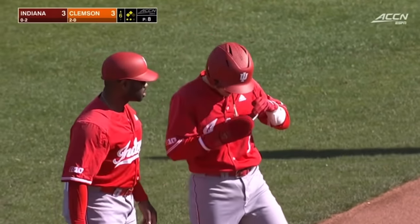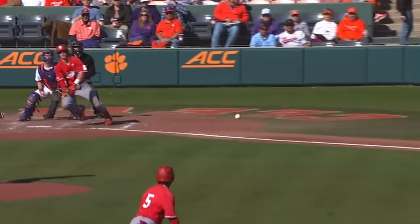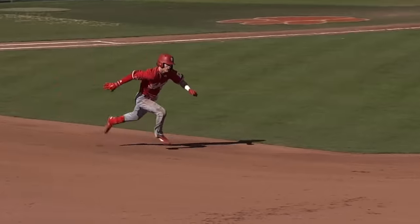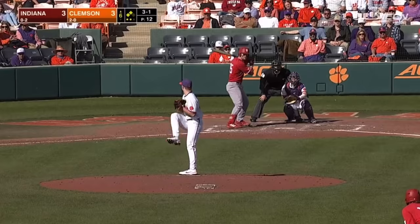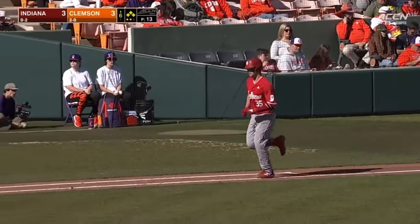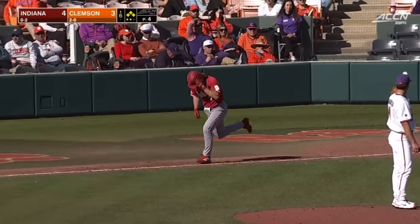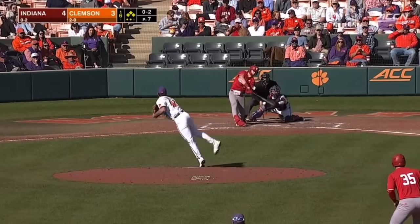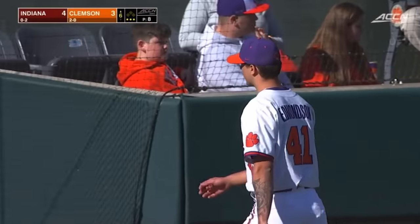Got the ground ball you wanted but Blackwell couldn't handle it — it's a shot, no question. You've got to get in front of it; it just sneaked under his glove. Bases are loaded. Outside, he walks him, and the Hoosiers get the go-ahead run — a free pass against Clemson, and it's 4-3. Swing and a miss, and Edmondson gets out of the inning. The Hoosiers leave the bases loaded but they get two across to take the lead.